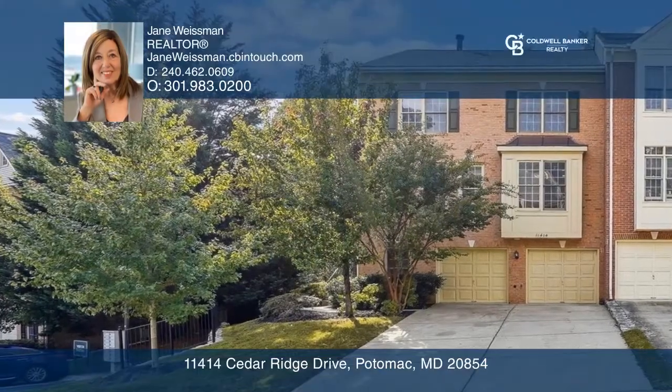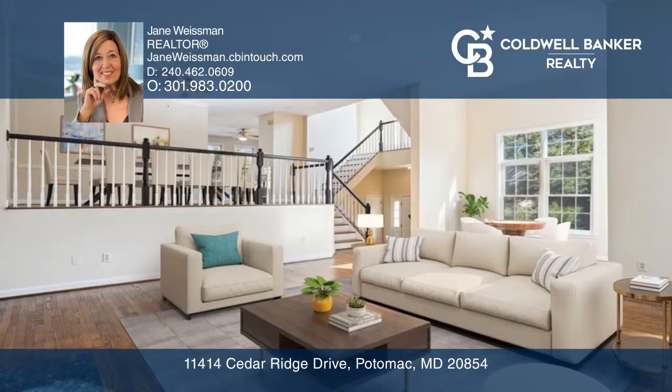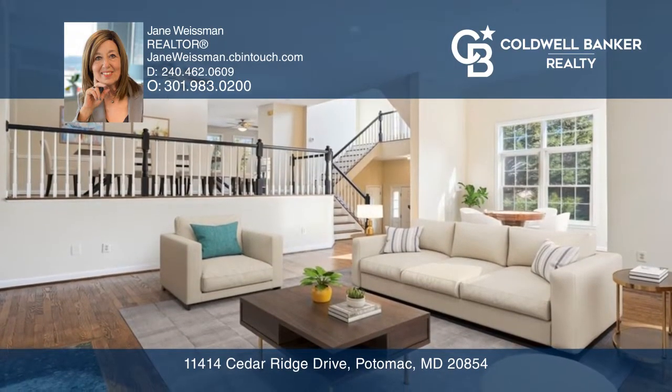Welcome to this sun-filled townhome with gleaming hardwood floors. The beautifully designed living room has a gas fireplace and French doors leading out to a deck overlooking woods and a creek.